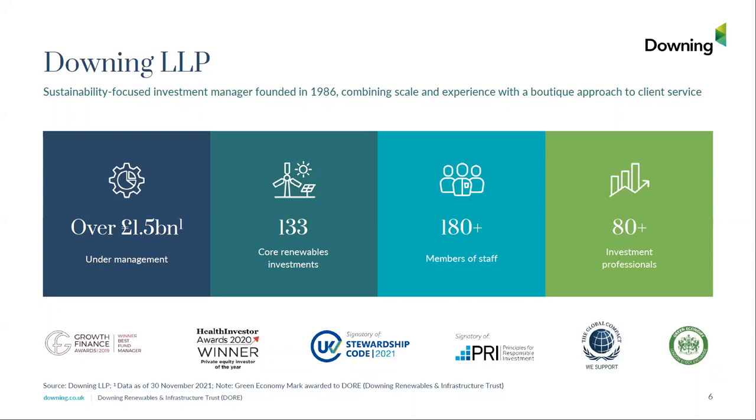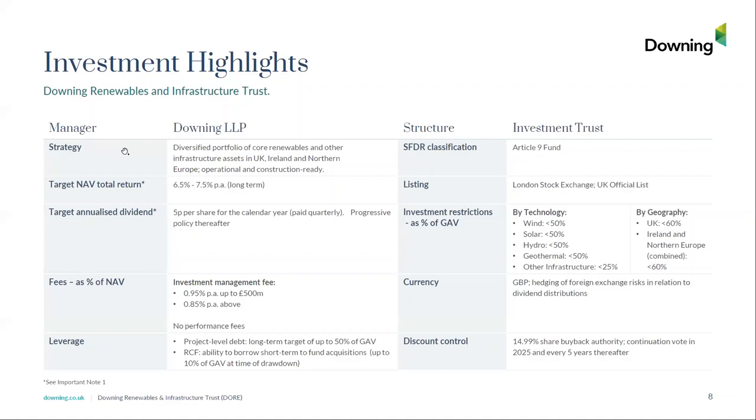The fund focus here is Downing Renewables and Infrastructure Trust, or DOR as we refer to it. Some of the investment highlights of DOR are set out here. We are listed on the London Stock Exchange. We have a target NAV total return of 6.5% to 7.5% with a 5p dividend, and our core strategy is diversification.